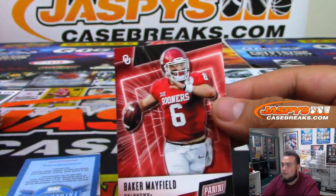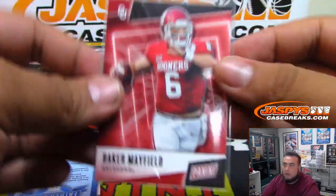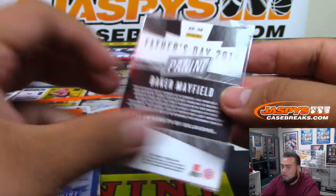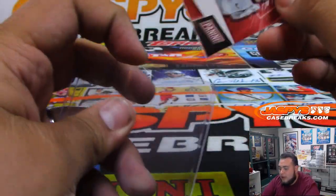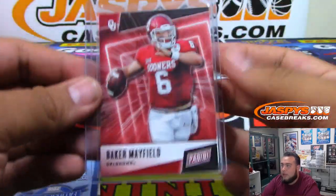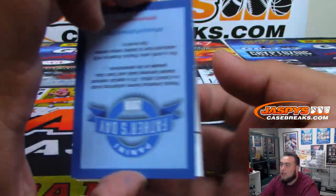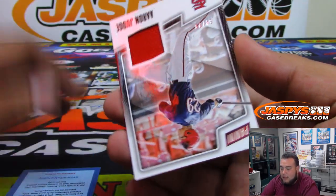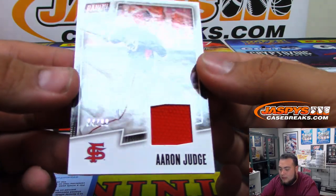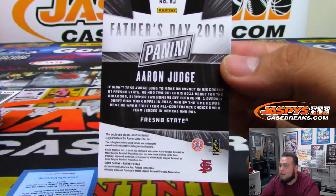And the second pack — Baker Mayfield. Joe will be back on Tuesday; Joe streams Tuesdays through Saturday, starts Tuesday to Saturday, then he's off two days. And I got an Aaron Judge relic, to 99! Fresno State — I didn't even know he went to college.